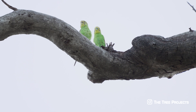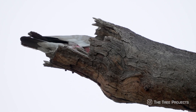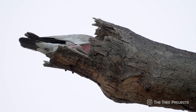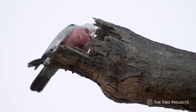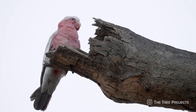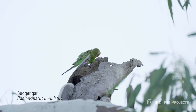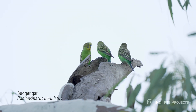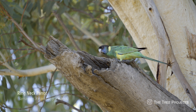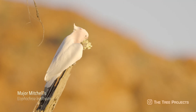From spending time out here, I observed that even the smallest dead branch, some just a few centimetres in diameter, can be used as nesting hollows. Everywhere around me on this morning I could see dozens, if not a hundred or more, active nesting hollows occupied by red-tailed black cockatoos, budgies, ringnecks, galahs, and major mitchells.